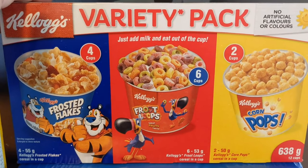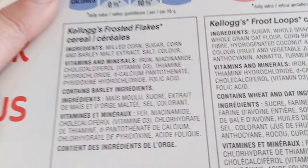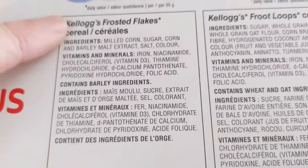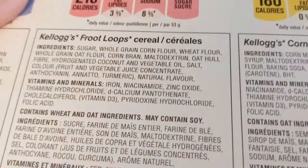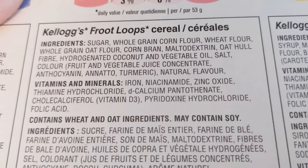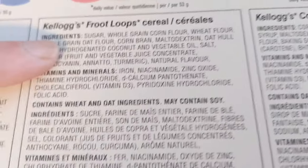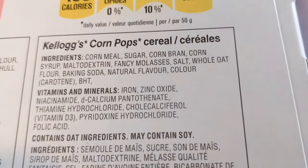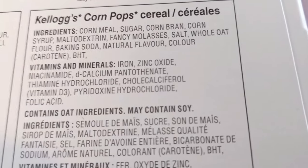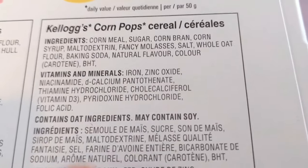Those were $7.99. Here are the ingredients for the Kellogg's Frosted Flakes — this one says it contains barley ingredients, so if you have a barley allergy I wouldn't recommend these. The Froot Loops contain wheat and oat ingredients and may contain soy. The Kellogg's Corn Pops also contain oat ingredients and may contain soy, so if you're allergic to soy or oats I wouldn't recommend those either.